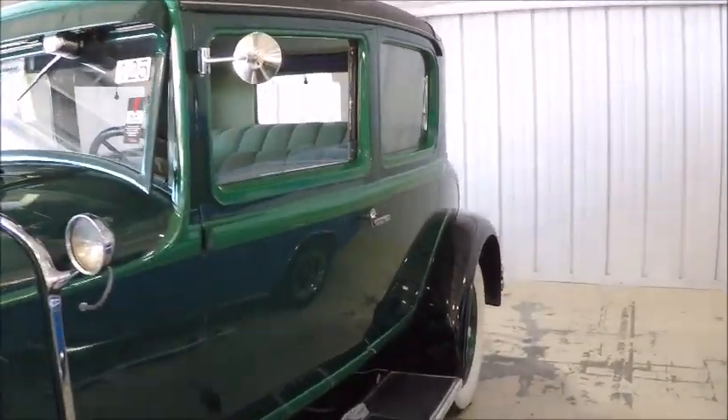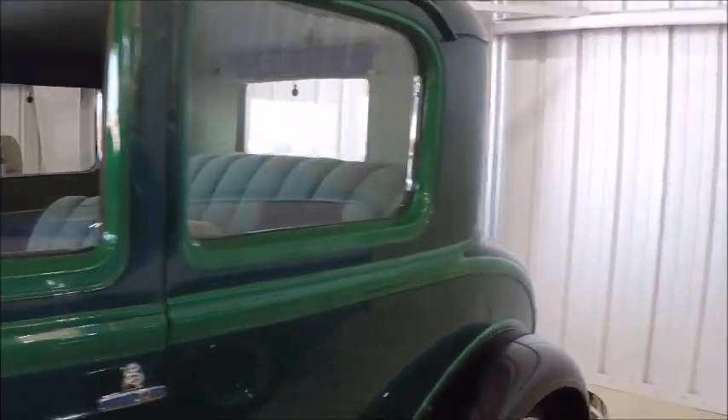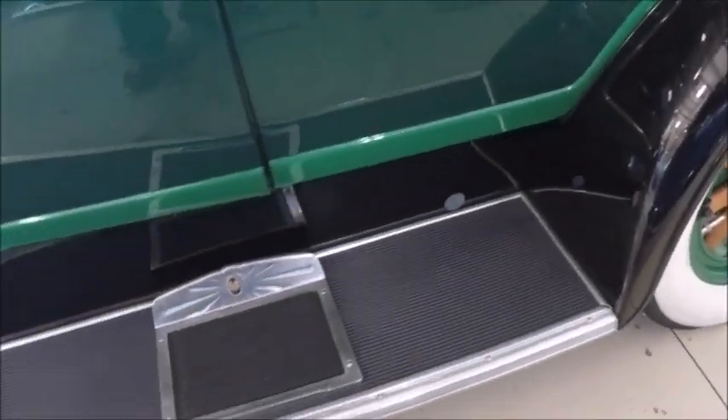Two-tone green with the black fenders. We have the spare mounted in the back and we have wooden spoked wheels.